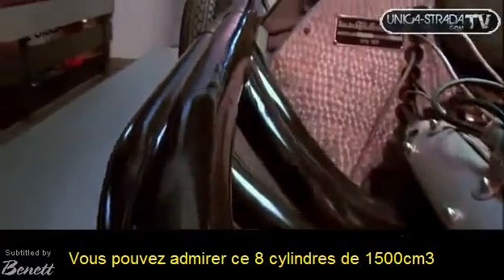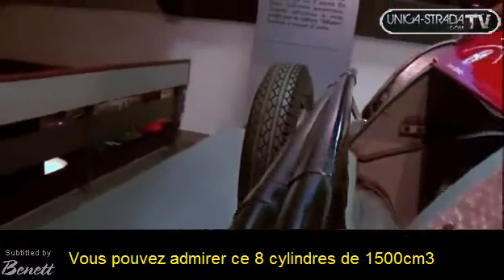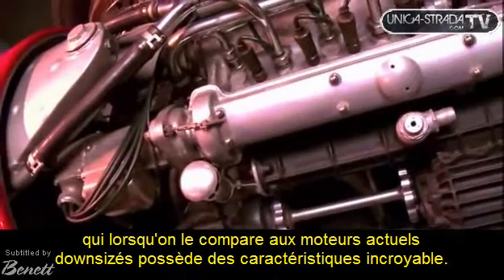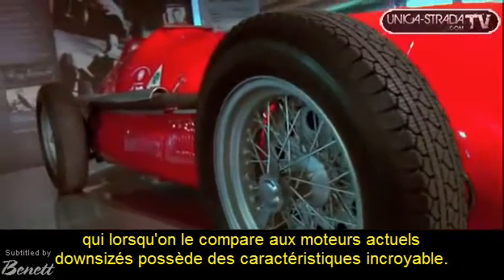As you can see, this 8-cylinder inline 1.5-litre engine delivers a maximum power of 450 CV, which, if you think about it, is an incredible achievement, even in comparison to the downsizing of current engines.